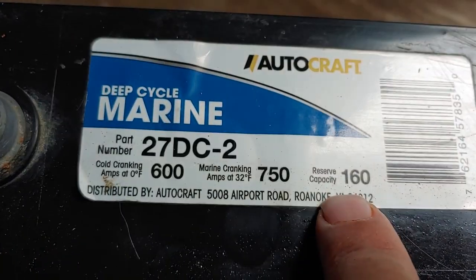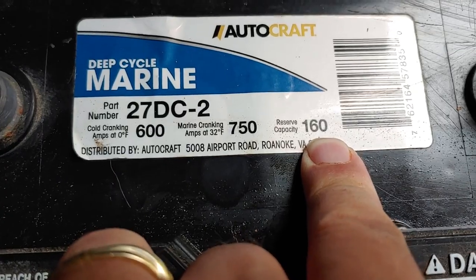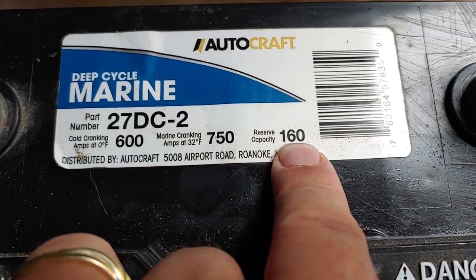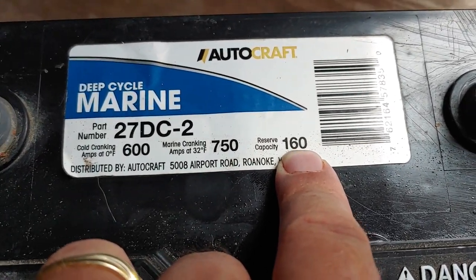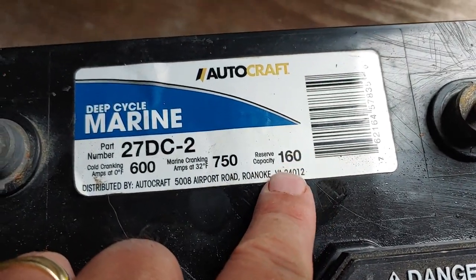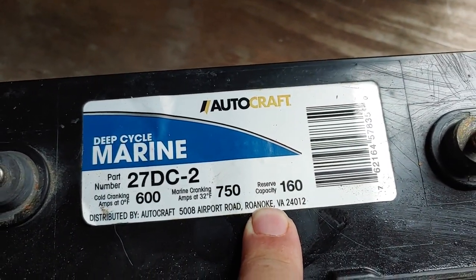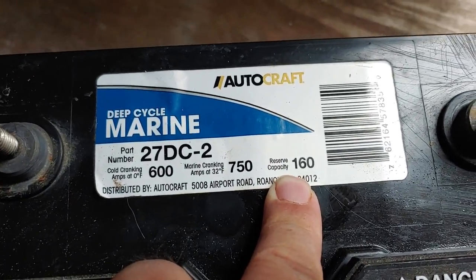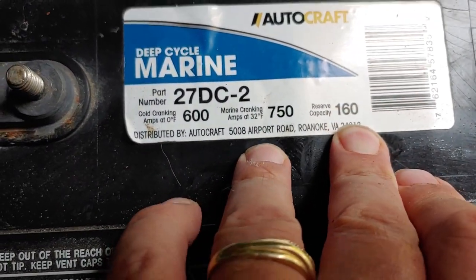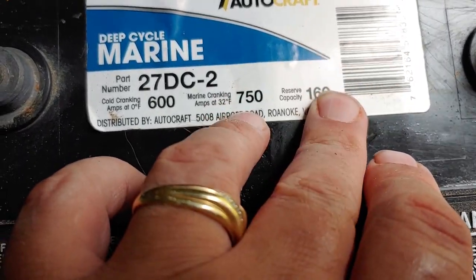You can see that — this is your reserve capacity. Reserve capacity is like the amp hours. The easy way to do the computations: generally speaking, when you're buying a battery, take this 160 — the reserve capacity — divide it by half, and that will generally tell you the amp hours. That way you'll know how many amp hours your system's going to have. Reserve capacity divided by half equals your amp hours. Important thing to keep in mind.